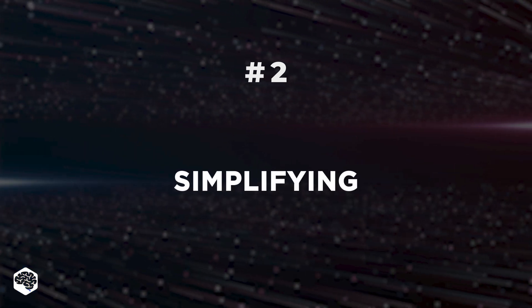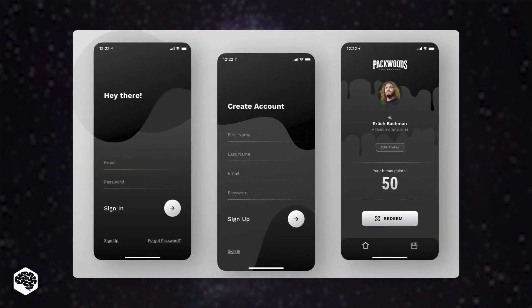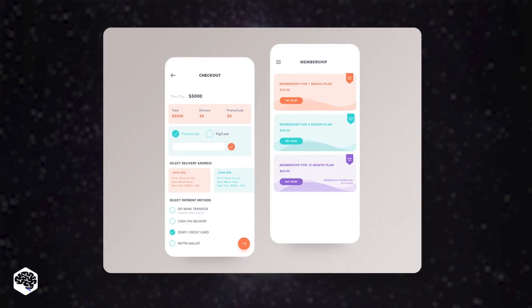The second trend is simplifying. Simple and minimal interfaces and the ability to download an app for mobile devices simplify the process of meeting all consumer needs.